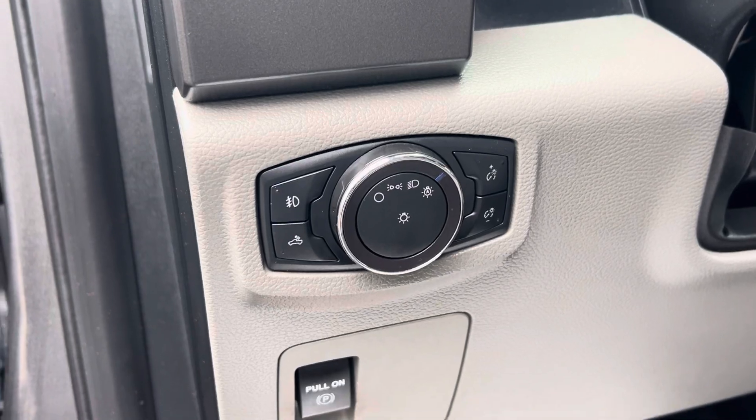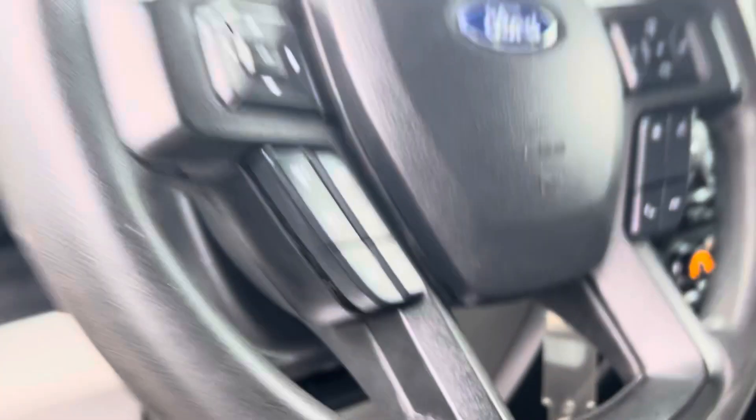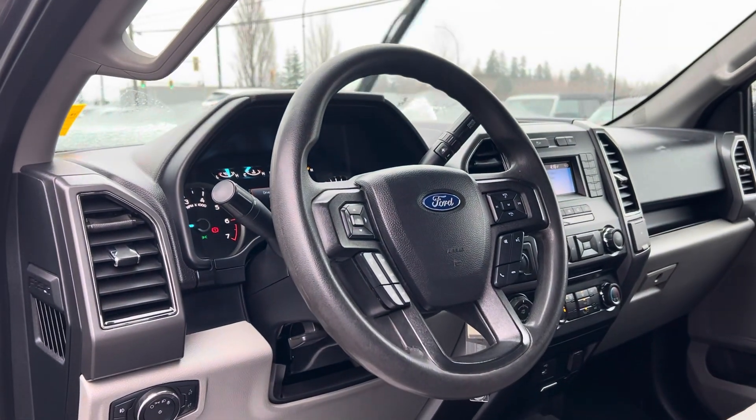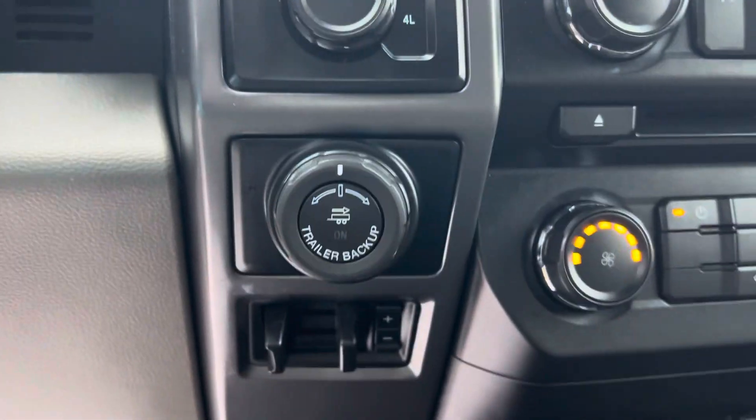It's got fog lights. There's your 129,431 kilometres. It does have all the goodies — backup camera, Bluetooth, cruise control — and you do get the trailer backup assist with the brake controller.